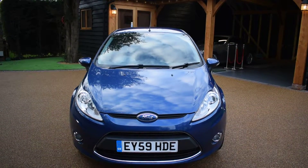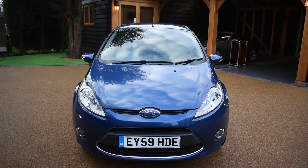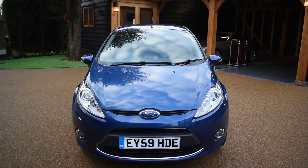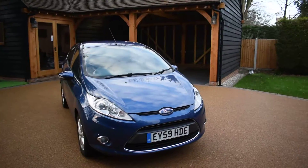It has come to us direct from a local Ford main dealer, just taken back in part exchange, and it's in stunning ocean metallic blue. I'm going to walk you around and show you this car — this is definitely one of the nicest Fiestas we've ever had.